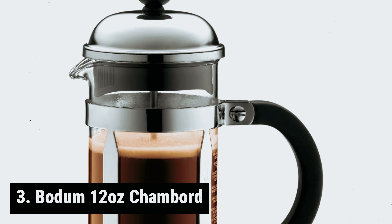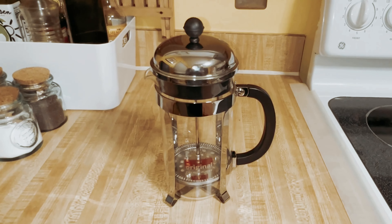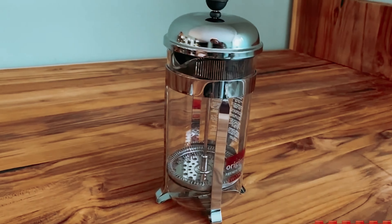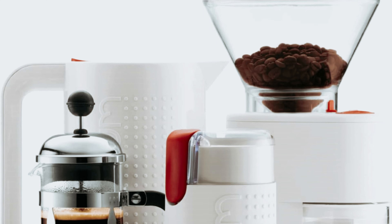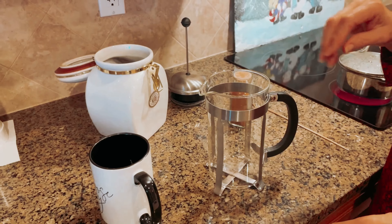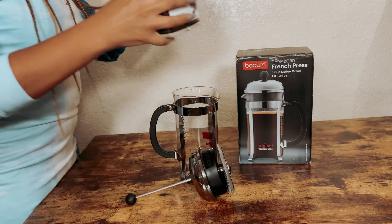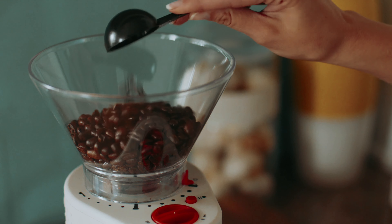At number 3, we have the Bodum 12-ounce Chambord. Are you searching for a reliable coffee maker that will elevate your morning routine? Look no further than the Bodum Chambord French Press. Bodum, a trusted brand with decades of experience in creating high-quality coffee makers, offers the classic Chambord model that has captured the hearts of coffee enthusiasts worldwide. The Chambord features a stylish glass carafe encased in a durable steel frame, available in a range of sizes and colors to suit your kitchen decor. This French press is more than just a pretty accessory — it's a powerhouse when it comes to brewing the perfect cup of coffee.